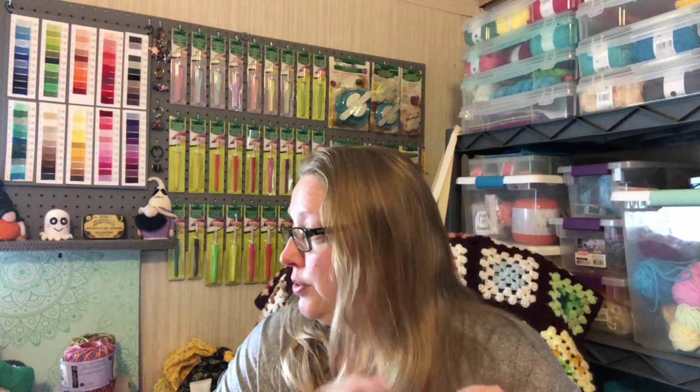This thrift store has a whole section that is craft-related. The crochet section is not very good — they do have some yarns, but a lot of it is extremely overpriced for used yarns. But if you are a quilter, it has an amazing quilting section with tons of fabric, tons of quilting books, and all kinds of notions. If you're a quilter, it is a really good one.